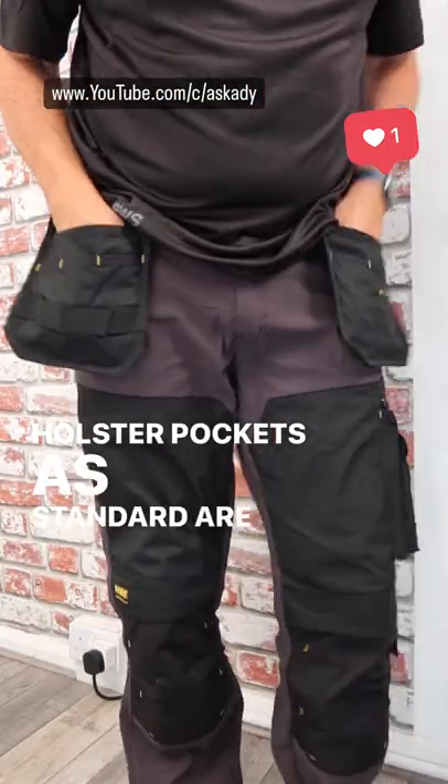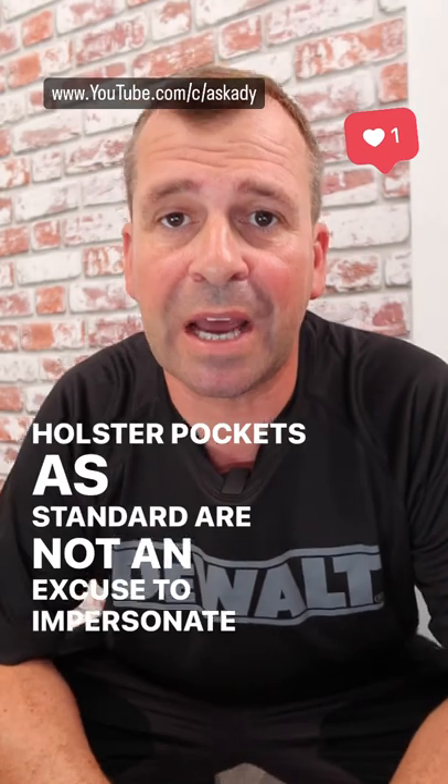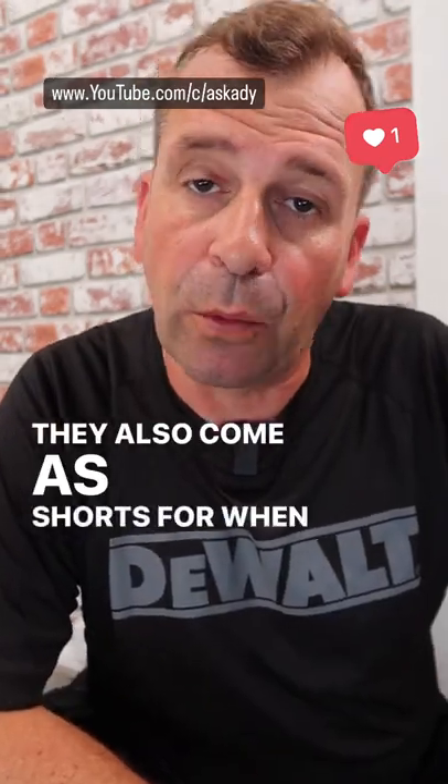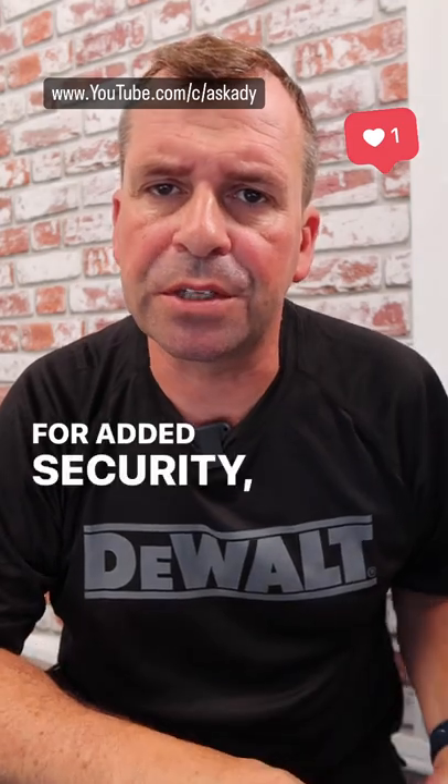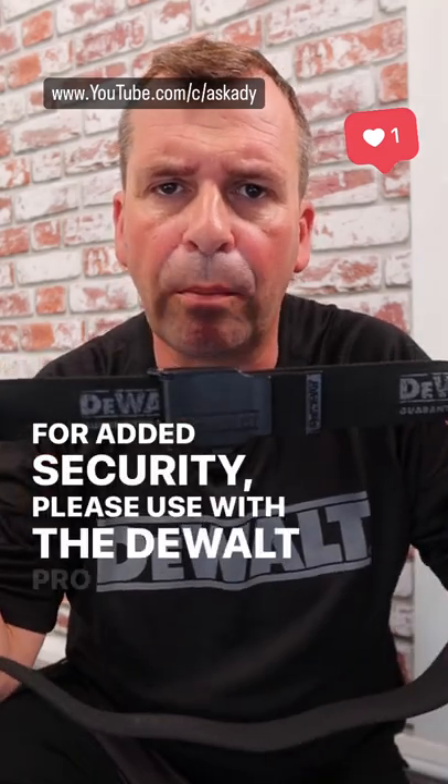Holster pockets as standard are not an excuse to impersonate an elephant. They also come as shorts for when you decide to break out the milk bottles. For added security, please use with the DeWalt Pro belt.